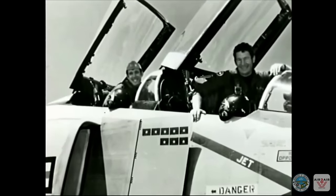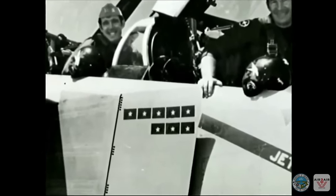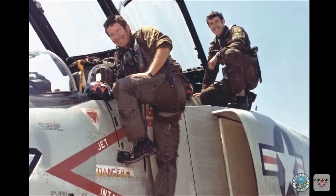Five aerial victories make an ace. And that day, Duke and Willie became the first American aces in Vietnam. At war's end they remained the only U.S. Navy aces from that conflict, and they are still the Navy's most recent ace fighter pilots.